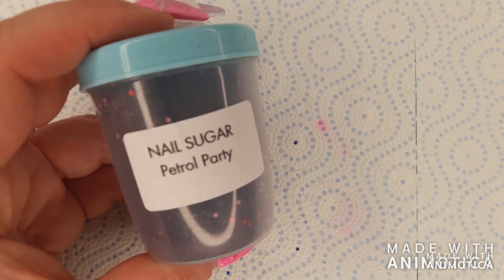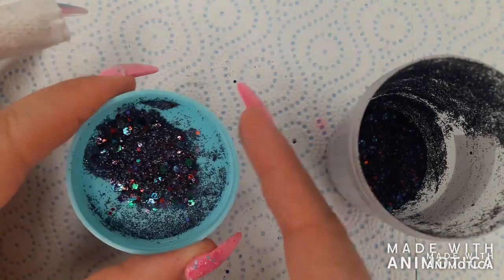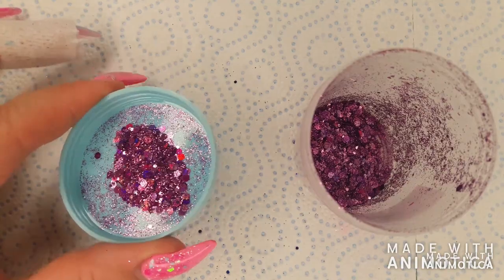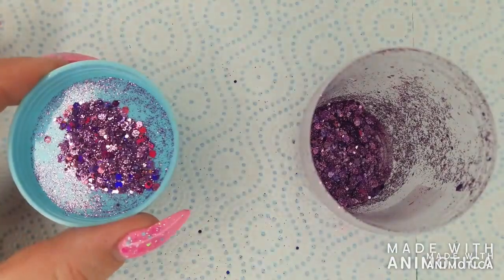Petrol party — it's difficult to see in this footage, but it's a black base with pieces of green, blue, purple, red, and pink. Melody is a mix of different size lilac glitter pieces that are holographic.